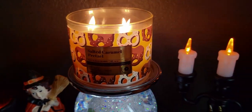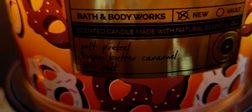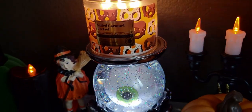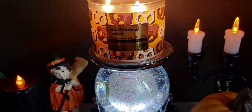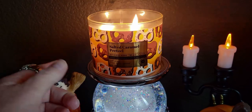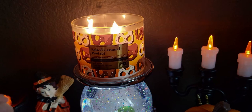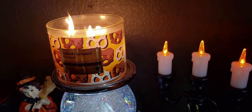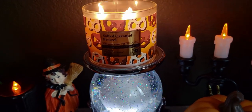The scent notes are on the front as well as the bottom: soft pretzel, brown butter caramel, and sea salt. What I was really hoping for is that it would smell like an Auntie Anne's pretzel from the mall — the ones made of dough, not the hard pretzels in a bag at the grocery store. I was really hoping it would smell like those doughy ones.